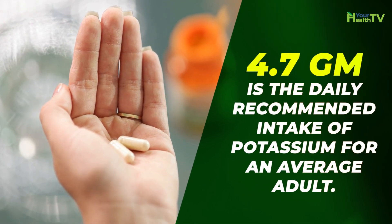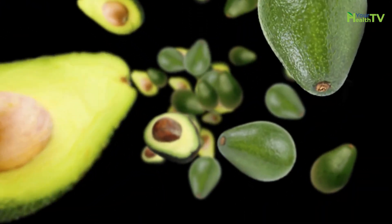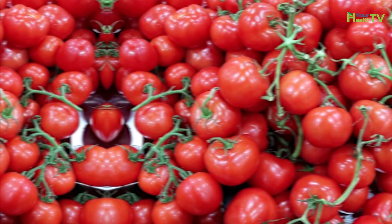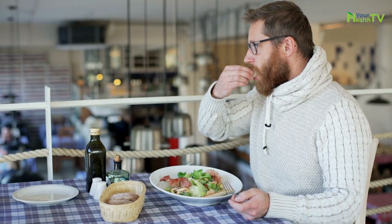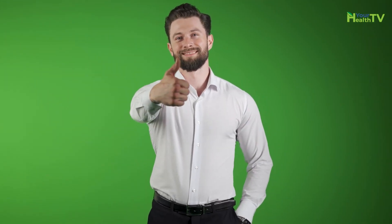4.7 grams is the daily recommended intake of potassium for an average adult. Fruits, vegetables, low-fat dairy, fish, bananas, avocados, apricots, leafy green vegetables, peas, potatoes, mushrooms, prunes, raisins, dates, and tomatoes are all examples of foods rich in potassium. Apart from eating potassium-rich foods, a healthy diet and lifestyle is imperative — regular exercise, less stress, proper sleep, and no smoking or drinking alcohol are all important for keeping your blood pressure under control.